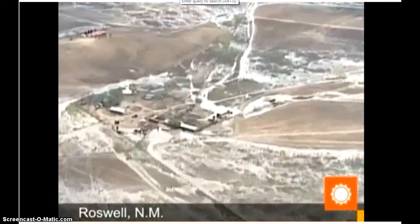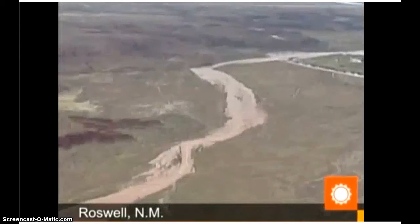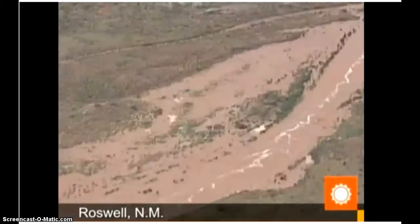No major roadways were closed and no evacuations have been ordered, but as roads became impassable, drivers in stalled cars had to be rescued.